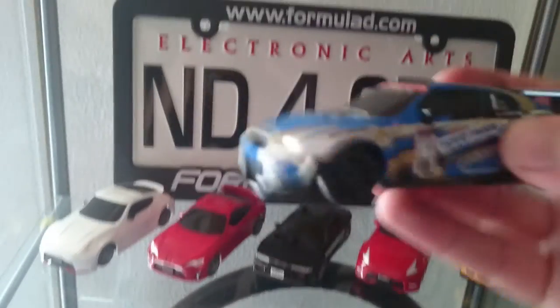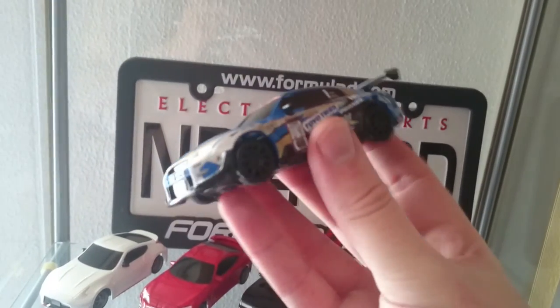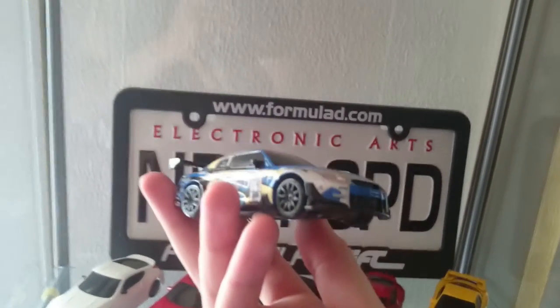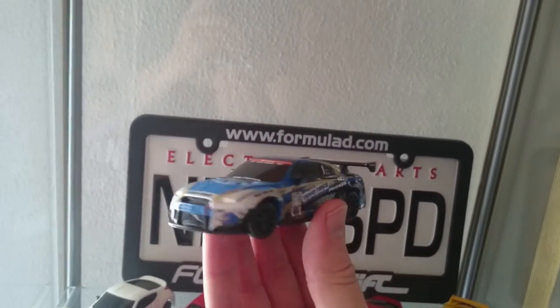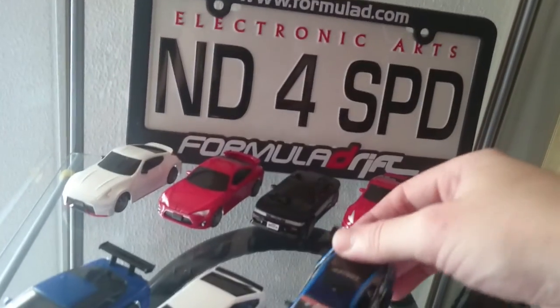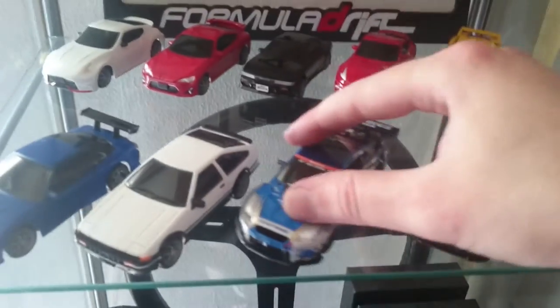This one is really nice, as you can see. I hope the camera is going to pick it up nicely enough. It's really nice. I haven't driven it yet, or drifted it yet, so I'll have to do that in an update video.